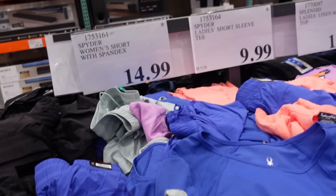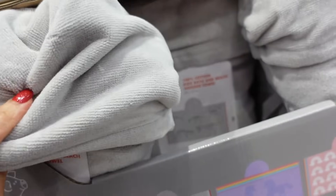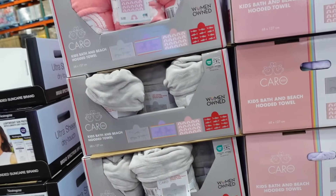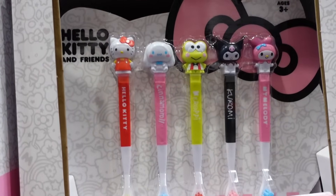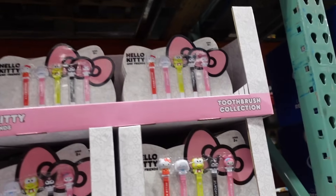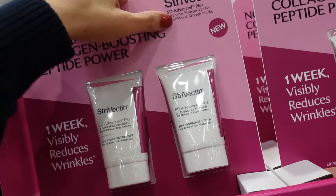Kids bath and beach hooded towels — really plush. In gray with dinosaurs, purple unicorn, pink rainbow, and red sharks, and these are $11.99. New pack of Hello Kitty toothbrushes — Hello Kitty, Cinnamon Roll, Chromie, and My Melody — for $9.99 for the five.